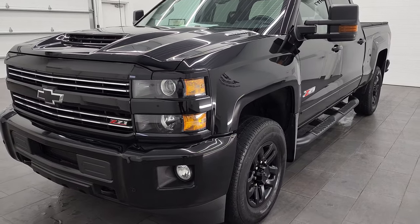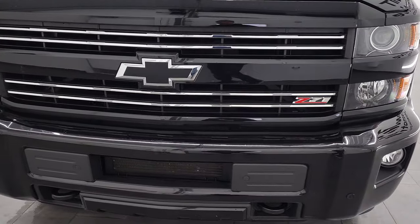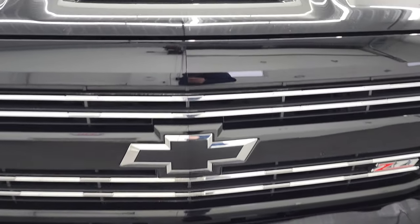We have put it through our 130-point safety inspection here at Summit Auto. It has a fresh oil and filter change, all the fluids have been checked and topped off, and it's 100% ready to go.